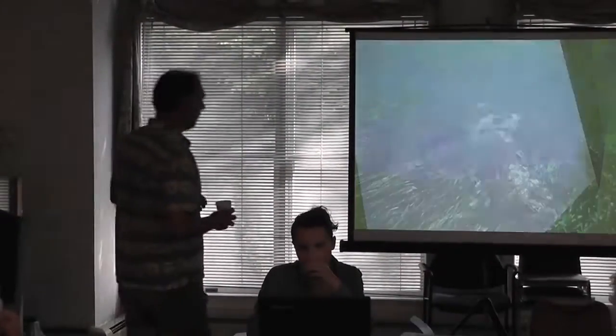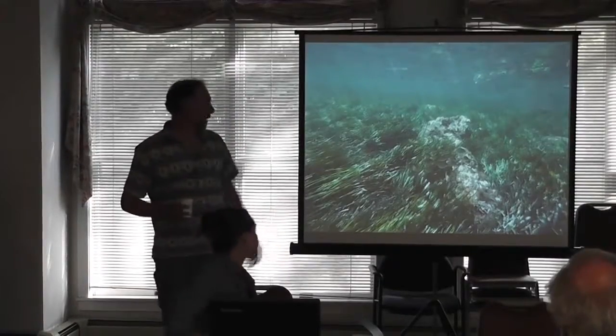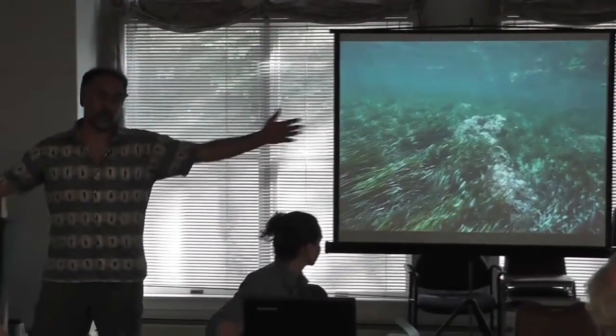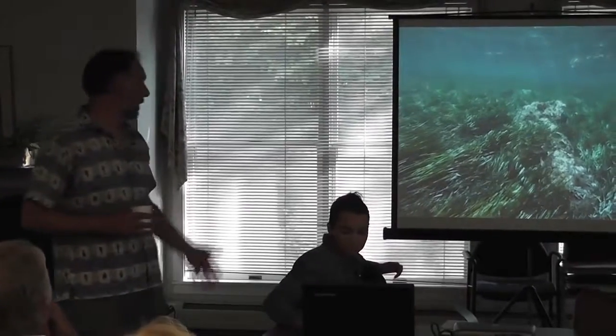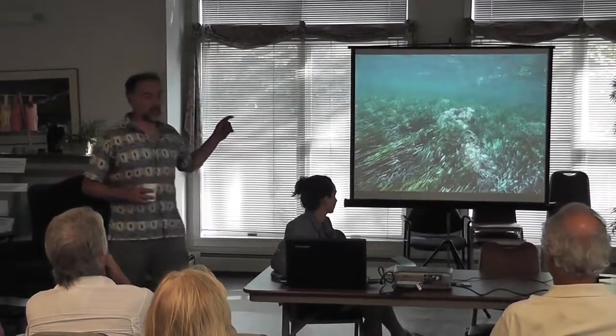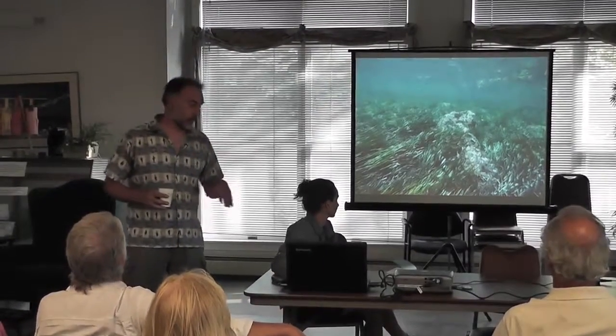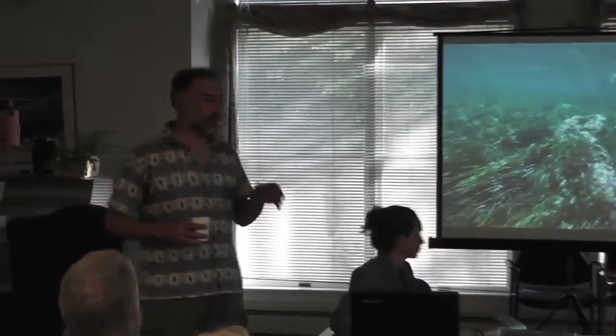You can see how clear the water is — schools of fish, a really lush, thick meadow going for acres and acres. This was taken off of Cannes, France. The French refer to seagrass as 'les poumons de la mer,' which translates to 'the lungs of the sea.' They're very concerned about conserving this resource because it does add oxygen to our waters, among other things.